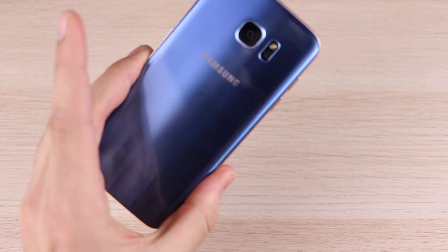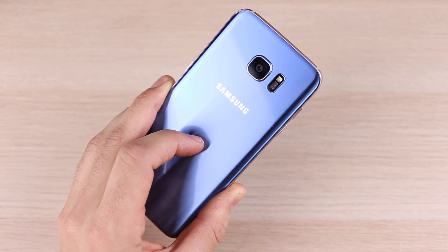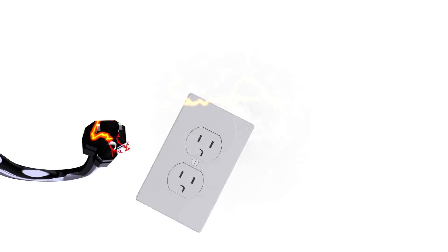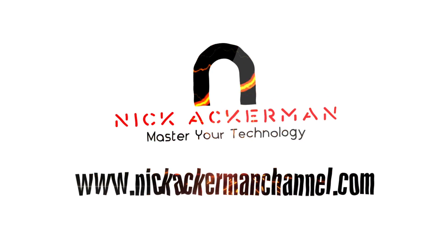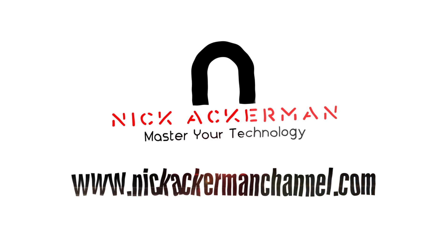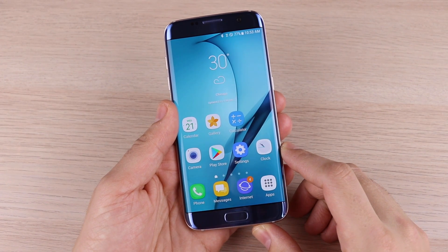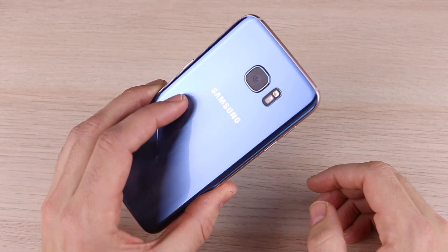Should you buy the Samsung Galaxy S7 Edge in 2018? I'm Nick, helping you master your technology, and welcome to this review.